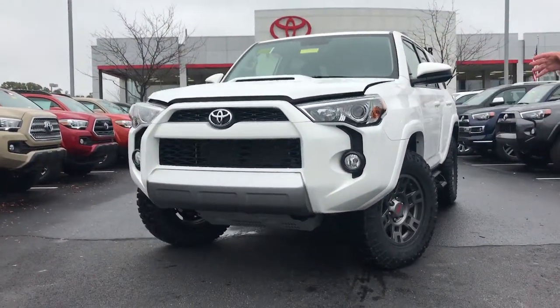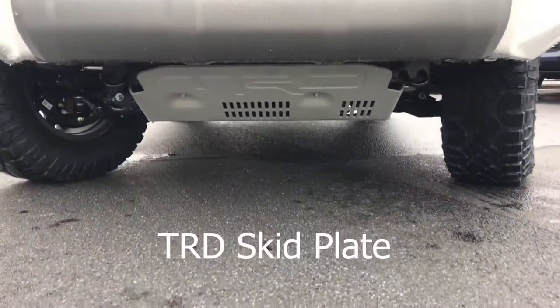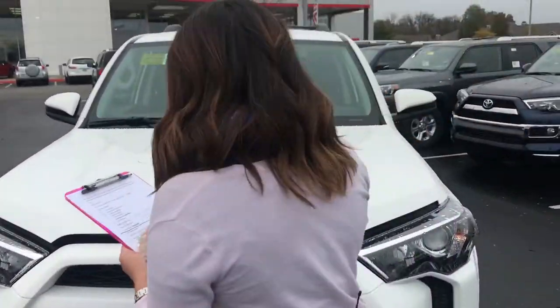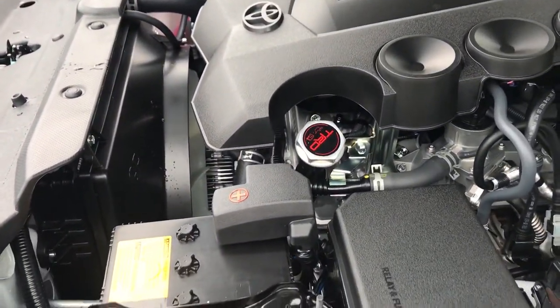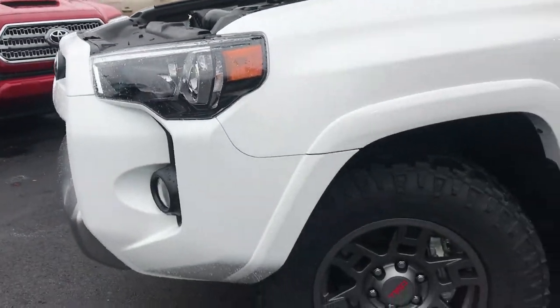Now we want to show you things that we've added. There is the TRD skid plate down there, and hopefully we can get that on the camera. The second thing we want to show you is the TRD oil cap, which is really neat — it's right in there. And we also have TRD brake pads that unfortunately I can't show on camera, but they are on here.